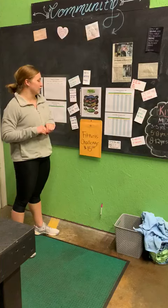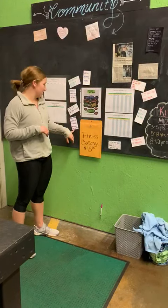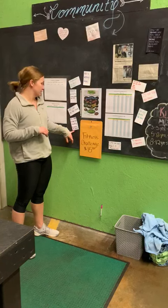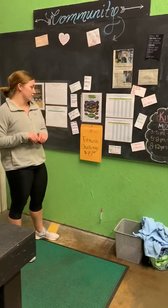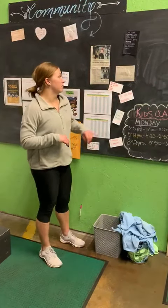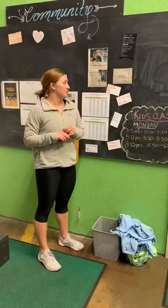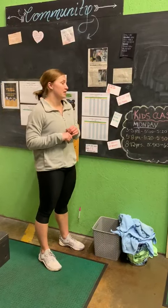We have 100-calorie ski for time, a 10-minute AMRAP of 10 slam balls, 10 push-ups, and 10 Russian kettlebell swings. We also have a workout of 30 seconds on, 30 seconds off on the skier, bike, and GHD.